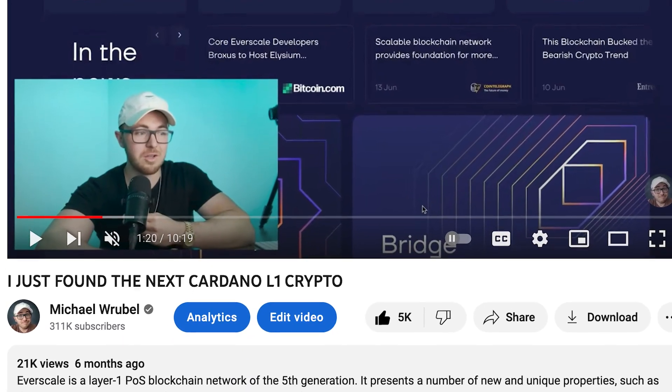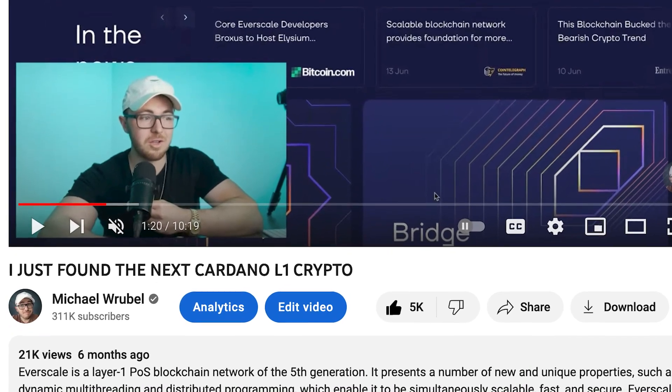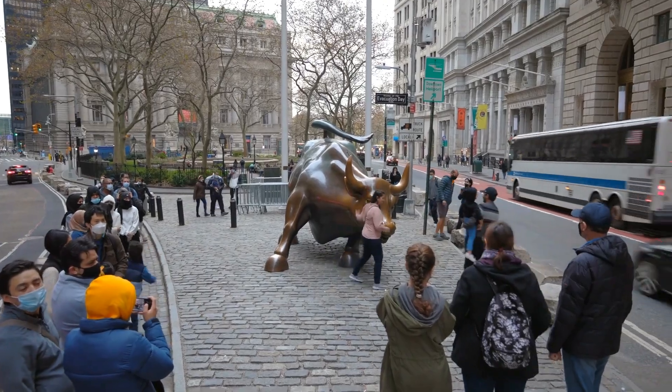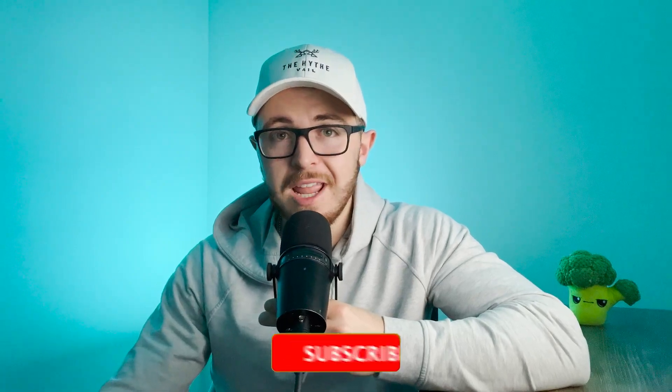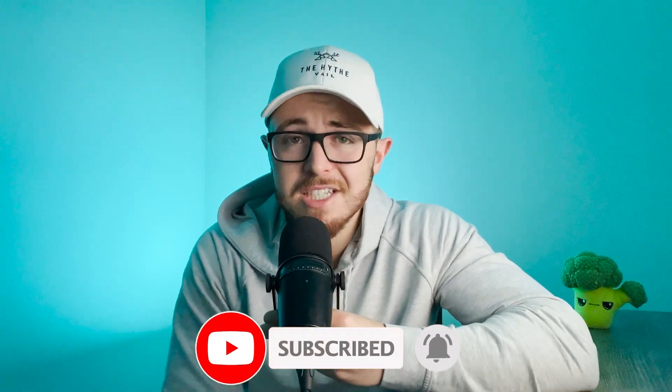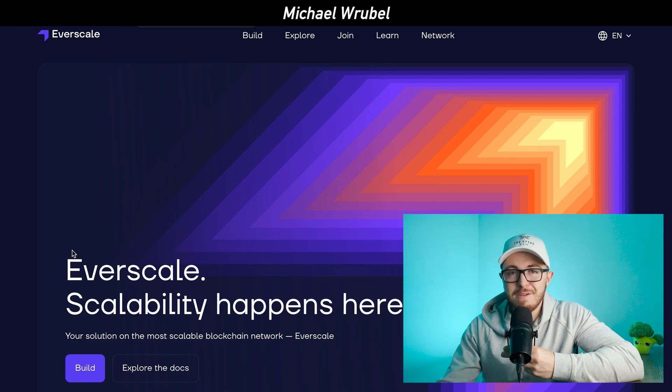About six months ago, I did a video on a Layer 1 proof-of-stake blockchain that I thought could be the next Cardano. I added it to my position and said I thought it had real upside in the next bull market. Since then, we've seen it rise over 50% in value, dozens of new DApps being built on it, and when many other Layer 1 cryptos experienced mass issues with gas fees or outages, this project held up very nicely. I wanted to go over it again because there are a few major updates and I've added more to my position.